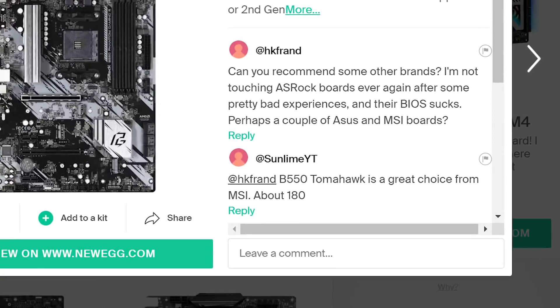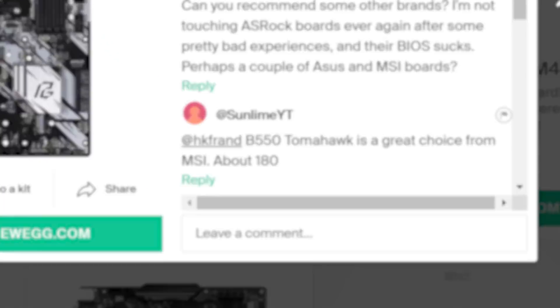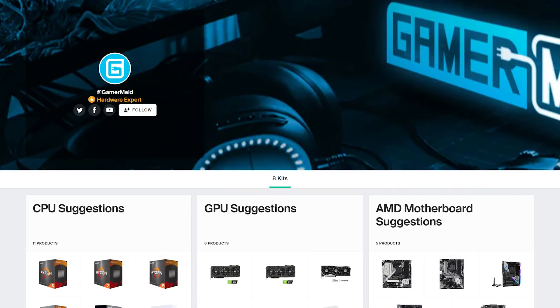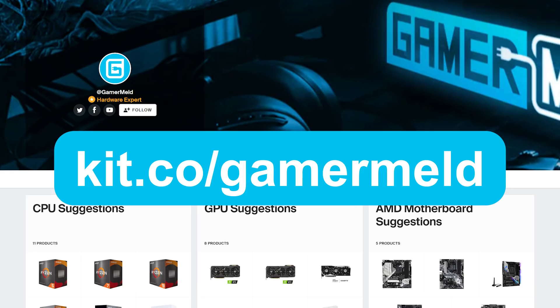And if you have any questions, just leave a comment and I'll try to reply as soon as I can. Plus, when you make a purchase, it helps the channel out at no additional cost to you. So don't wait — visit kit.co/gamermeld or click the link in the description below.